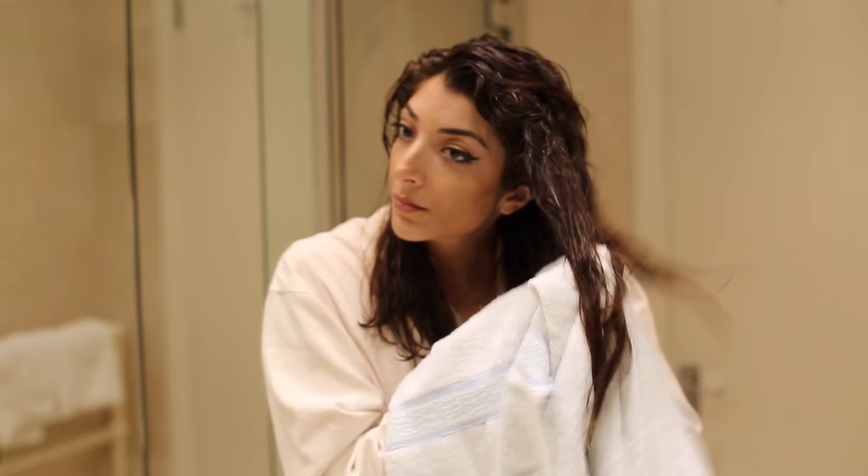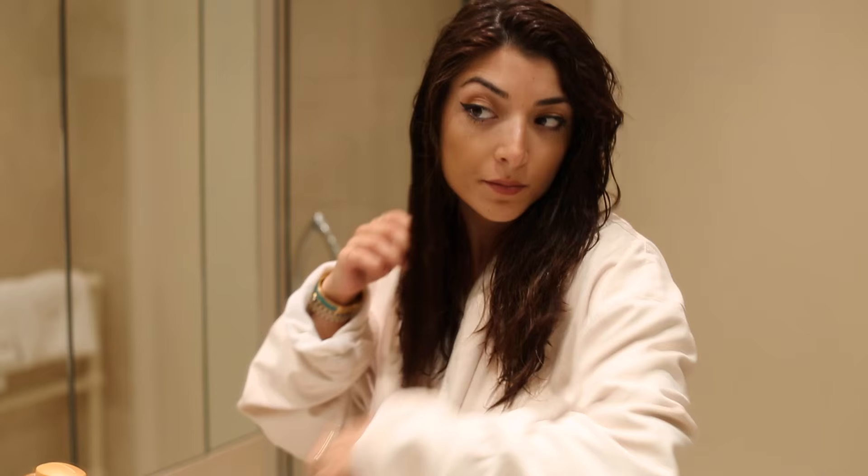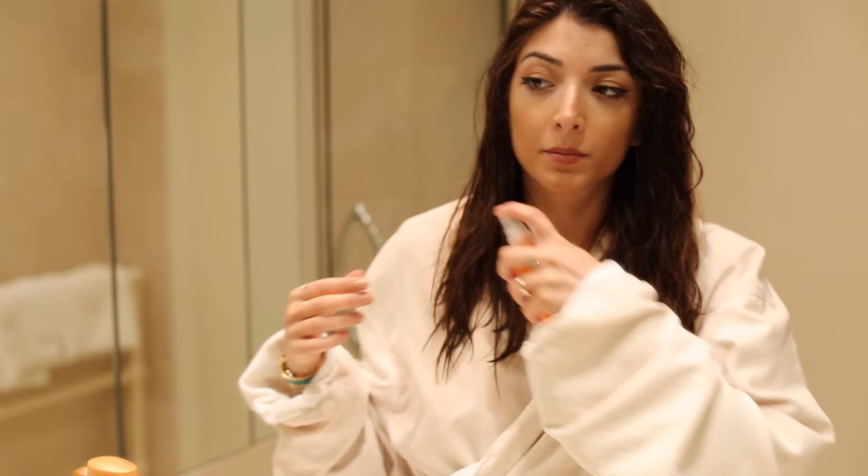After I get out of the shower, I use my favorite thing — my Tangle Teezer. It has little dogs on it and it's pink, so it's literally my favorite thing on planet earth. I use that to detangle my hair along with the Bed Head Beach Freak Moisturizing Detangler Spray. I like it because it's small, it does the job, and it smells nice.